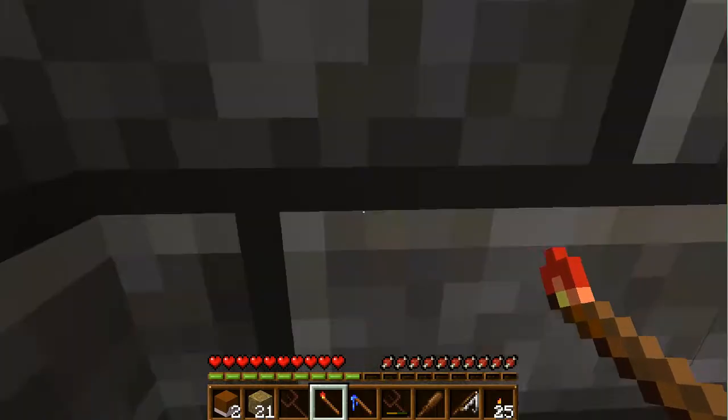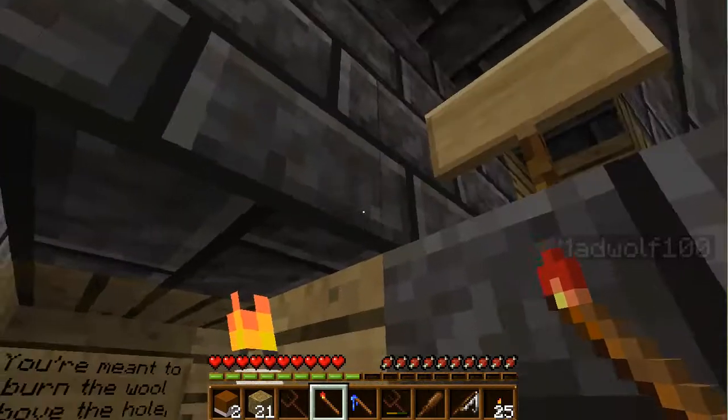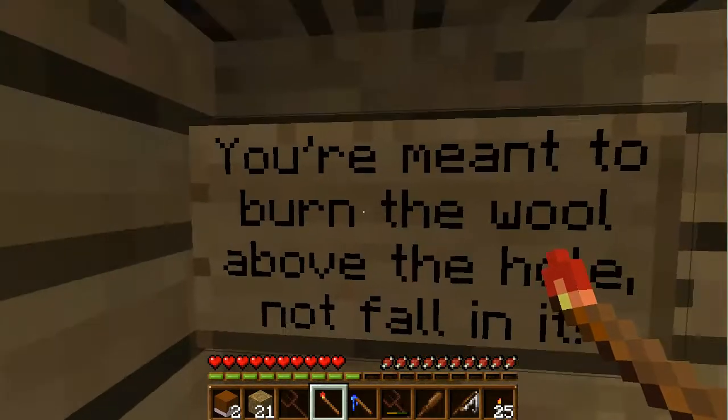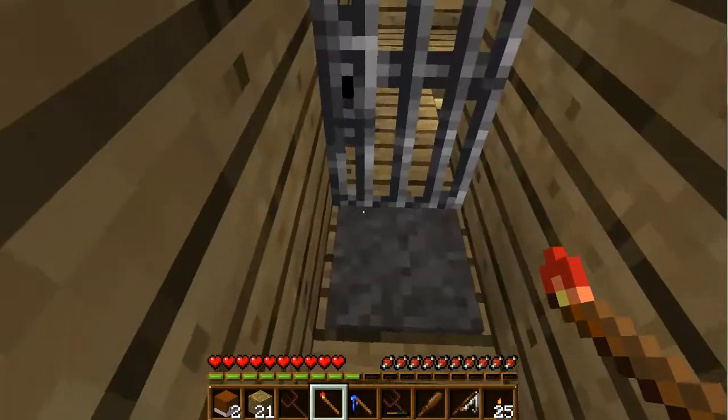Watch — when directly told to, you can use the fire wand. Burn the wool above with your fire. Did you do that? No. You're meant to bring the wool above the hole, not just let it fall.